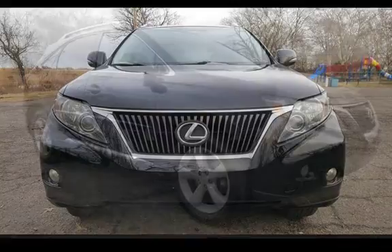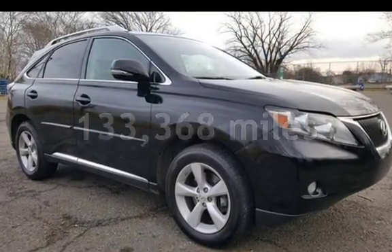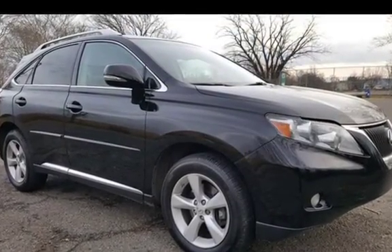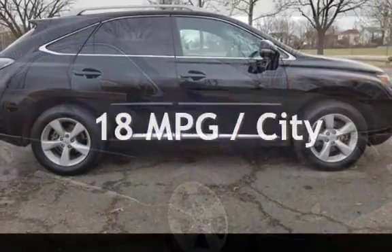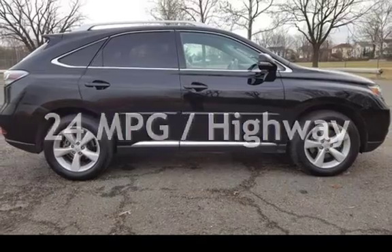This Lexus has less than 134,000 miles on the odometer. Estimated fuel economy for this vehicle is 18 miles per gallon in the city, and 24 miles per gallon on the highway.